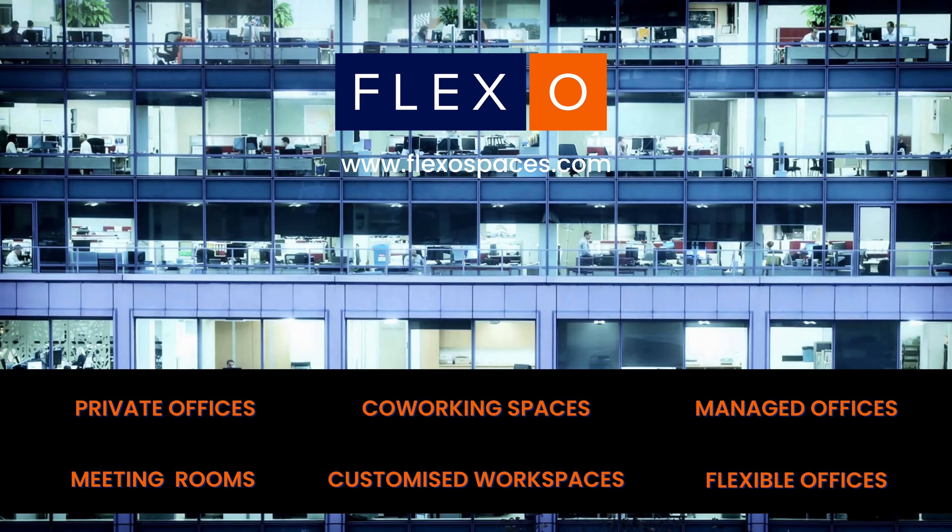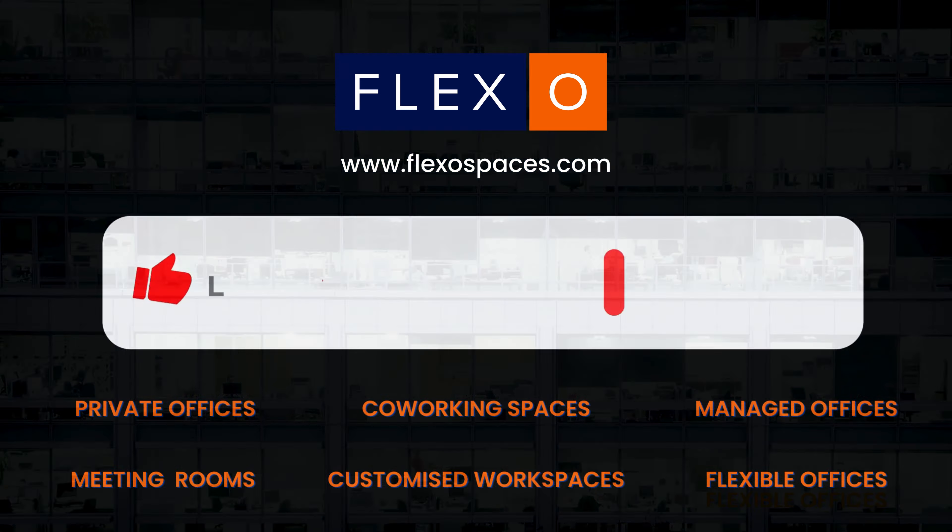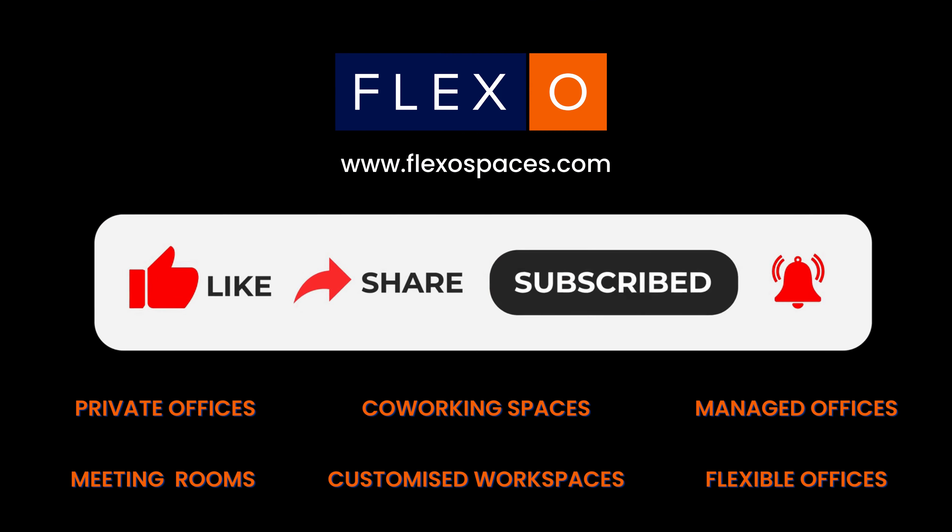For availability, pricing, customized solutions, and exclusive deals, speak to your workspace advisor at Flexo today. For more details, visit the link in the description box below. Thanks for watching — don't forget to like, share, and subscribe.